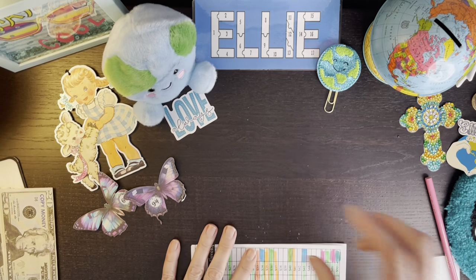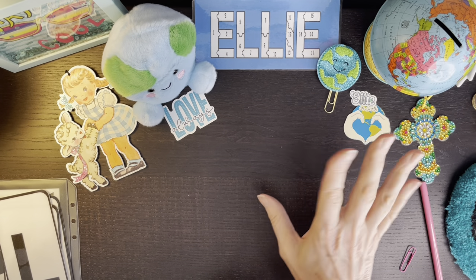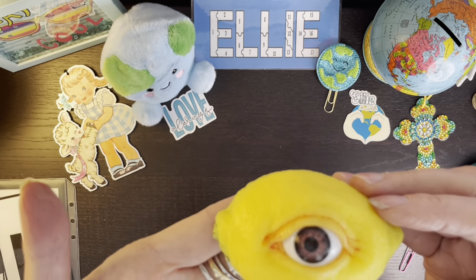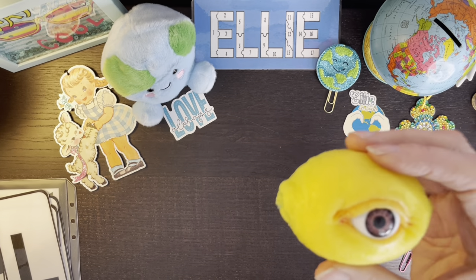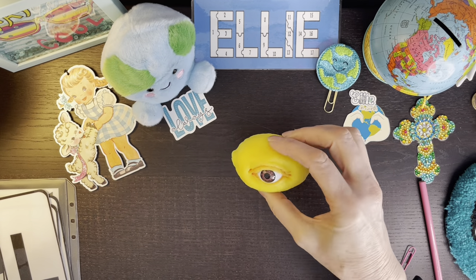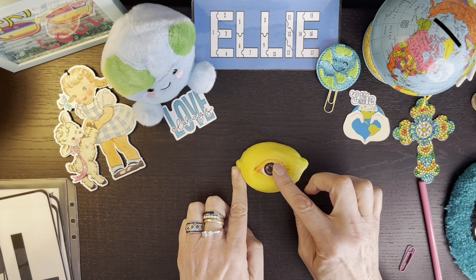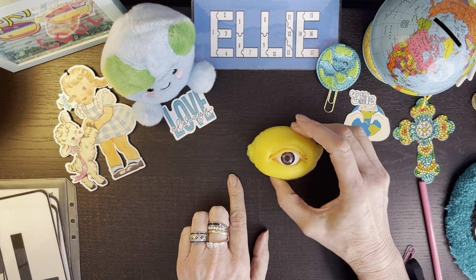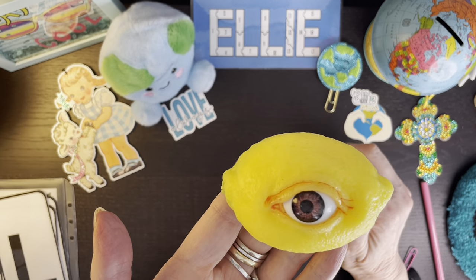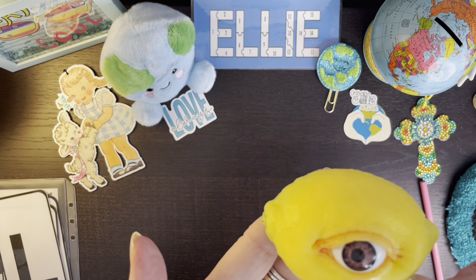Someone asked me what is the weirdest thing in my house, and that's really hard to choose. But today I'm going to share the all-seeing lemon. This came from siliconesound.com and they're on Etsy also. It's a silicone lemon that hangs on the wall. The eye comes in different colors and you can move the eye around however you want. I saw this on Etsy last spring and I just knew my daughter would love it, so she got one for Easter and so did my son, and I decided I needed one also.